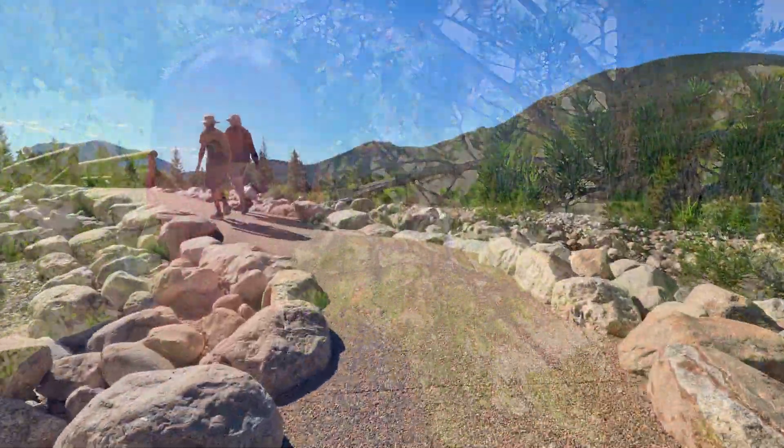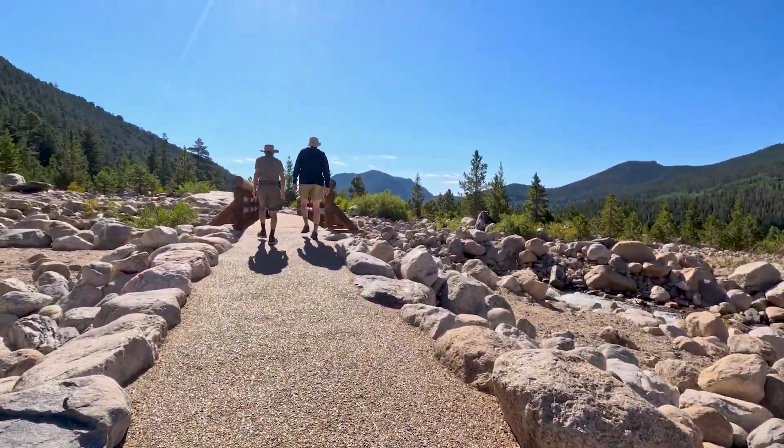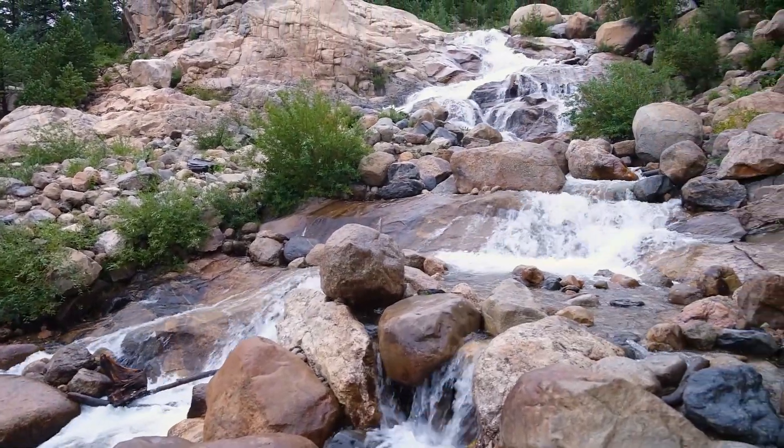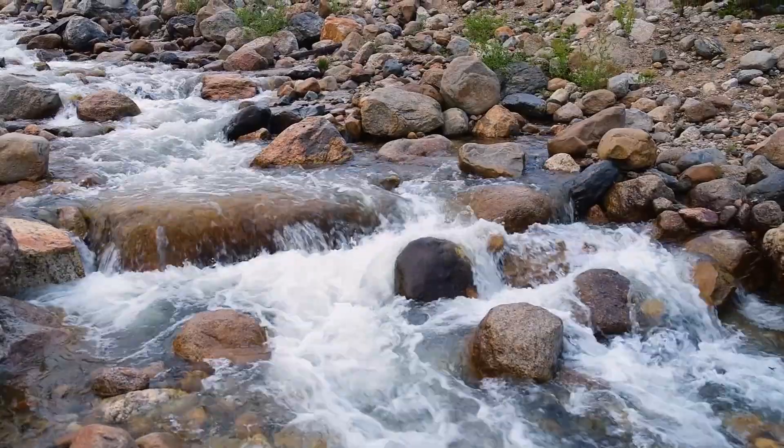Our next stop is here at the alluvial fan. There are two entrances, but I prefer to enter via the west entrance — it's a larger parking lot and there are more amenities. You'll also find from this trailhead a wheelchair accessible trail leading up to some of the best viewpoints, from which you can see the roaring river cascading down over the rocks. In fact you can probably hear it in the background now.